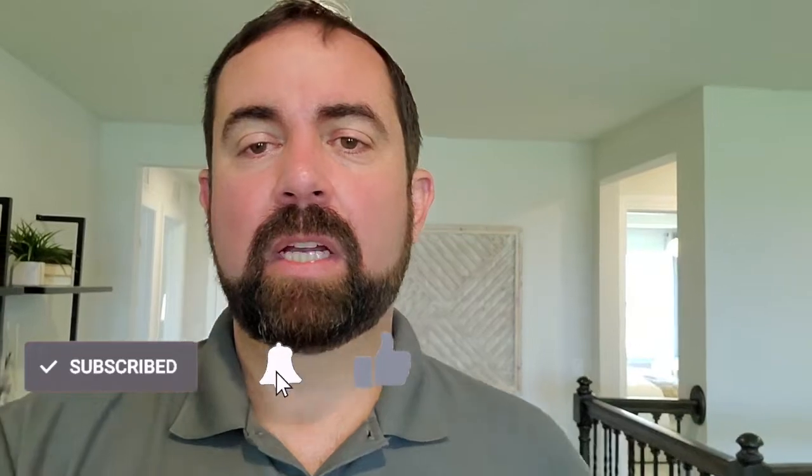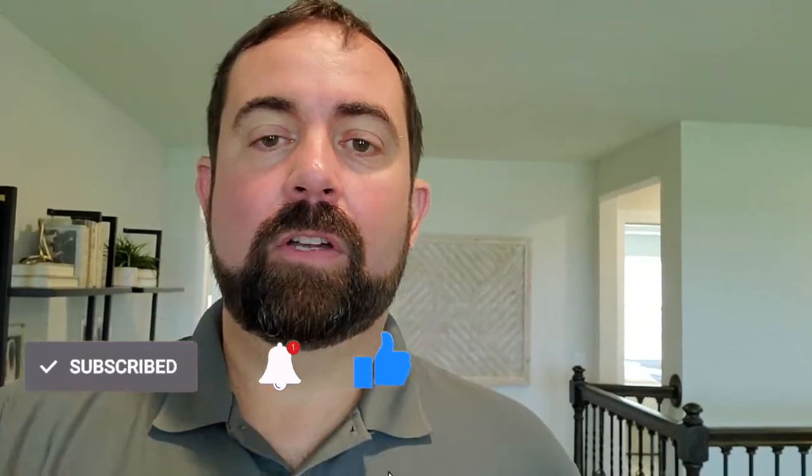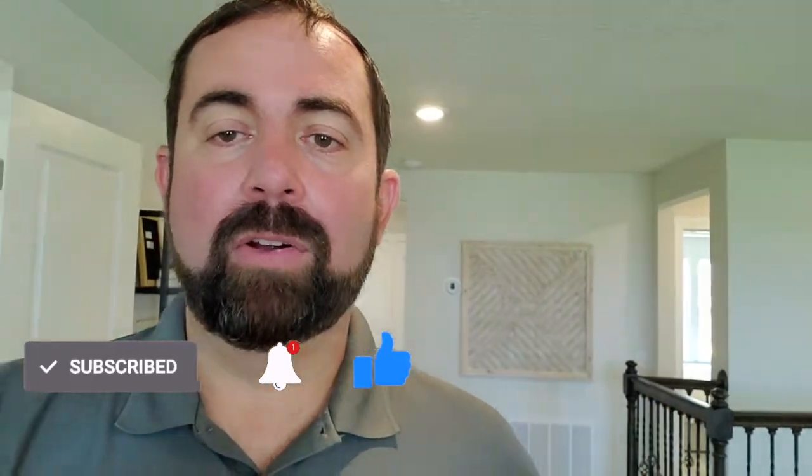If you want to look for other homes in the Apopka area, check out these videos here. And if you're interested in homes similar to this one, check out this video right here. Thanks for watching — hope to see some of you soon. Take care, bye-bye.